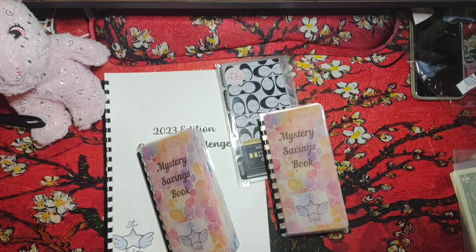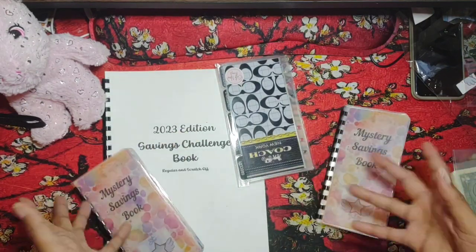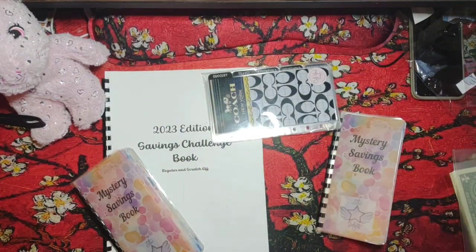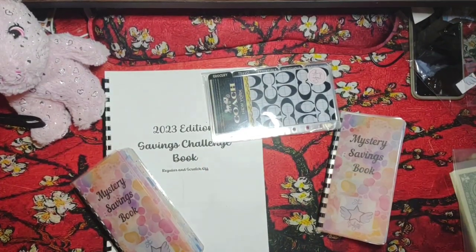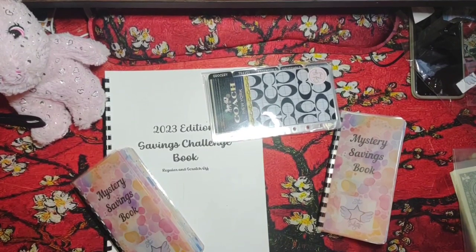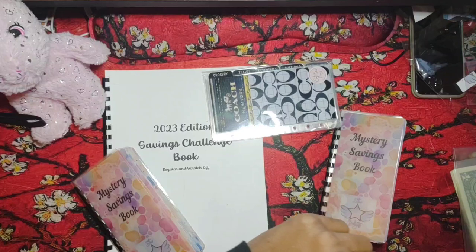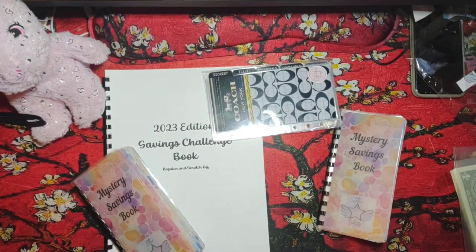This is all the happy mail that I have so far that I've been letting pile up. This would be in one of my newer giveaways, so I hope you all enjoyed this video. I need to go ahead and film my budget closeout and possibly discipline Jasmine because she's chewing on something she doesn't need to be. I'll see you all later.